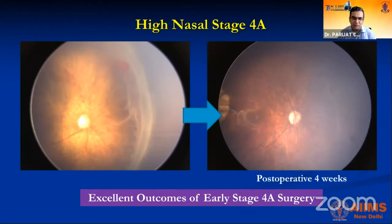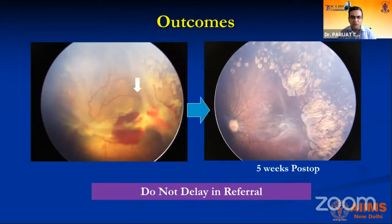The results of stage 4 surgery are pretty good if patients come in time. As you can see in the left photo, there's extensive TRD developing. After vitrectomy, all the traction goes away and the retina appears well settled. However, if you end up with 4B, although the traction and hemorrhage may resolve, macular outcomes might not be as good due to macular pucker.